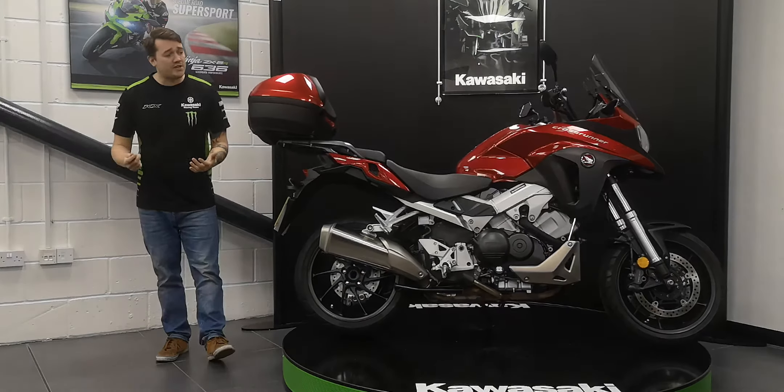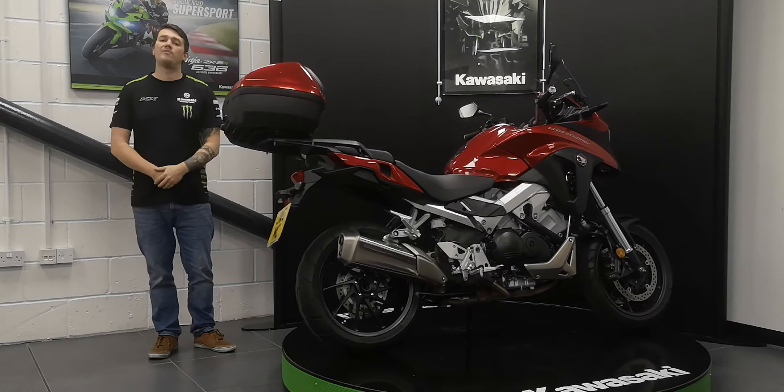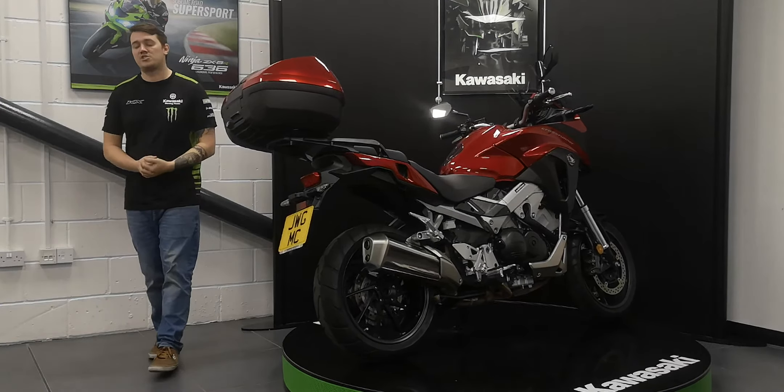If you would like any more information, feel free to pop in and see the bike in the flesh, or give us a call at 01435 862 466.